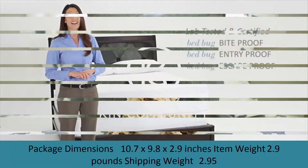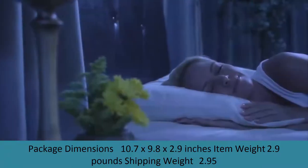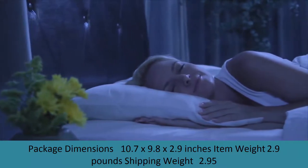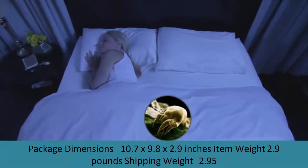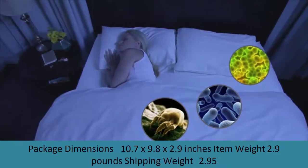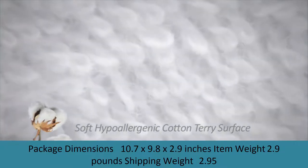Bed sheets are an important part of a good night's sleep, but how do you choose which ones are right for you? First, how important is thread count to you? Thread count refers to the number of threads per square inch — generally, the higher the thread count, the softer the sheet. 400 is a good number to aim for, but it can go up to over 1,000. Soft sheets aren't just about thread count; the material matters as well.